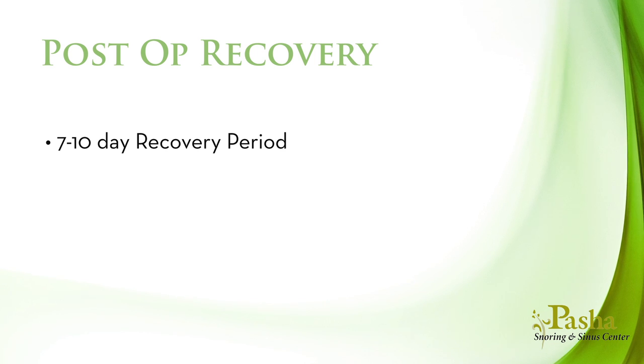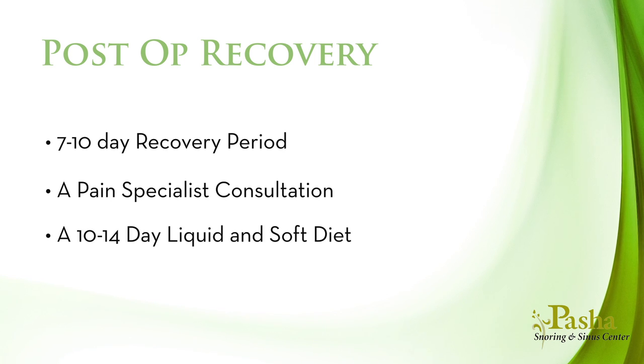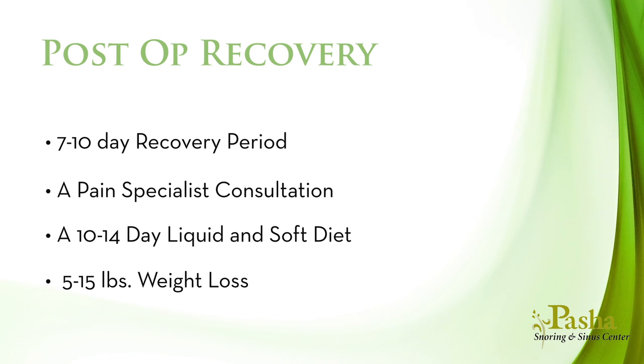For pain control, Dr. Pasha often recommends a pain specialist consultation to individualize your pain medication. You will also be placed on a 10-14 day liquid and soft diet. Typically, patients lose 5-15 pounds as they recover. We hope this presentation on Dr. Pasha's technique in robotic surgery was helpful.